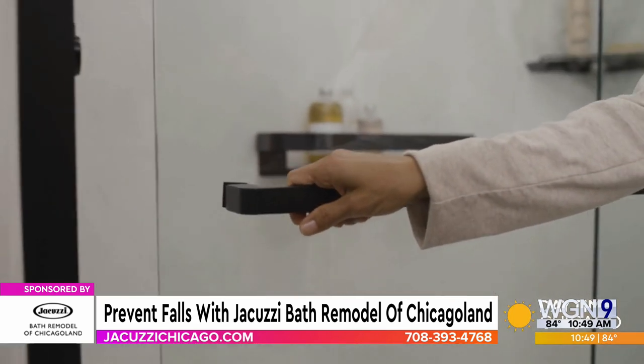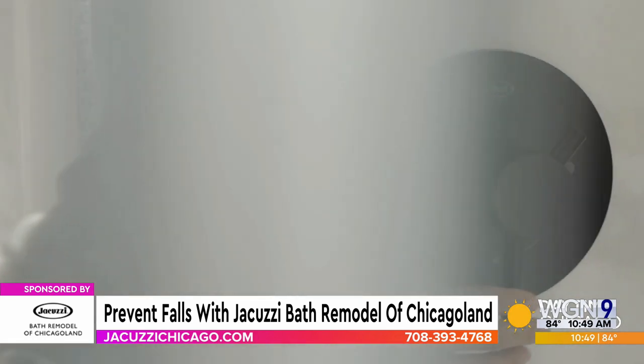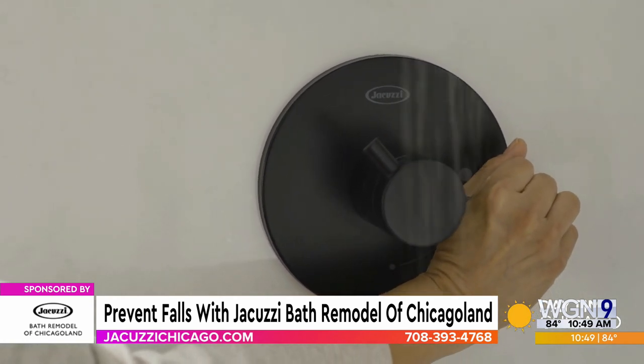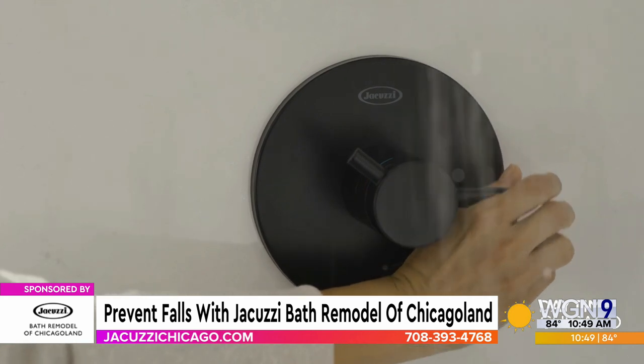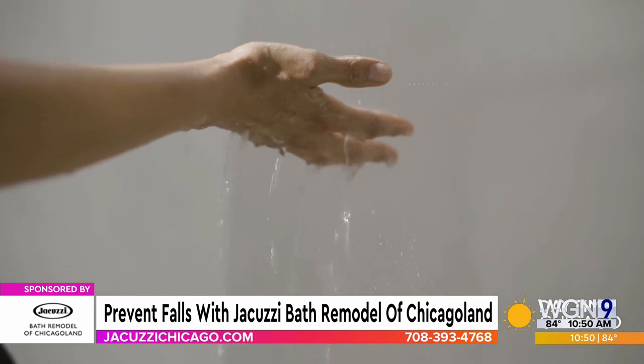How does this work — do we just give you a call, come out, get an estimate, or do it online? There are several ways to get in touch with us: the website, calling, or emailing. Then we send out one of our in-home design consultants. They walk you through the process, very detailed and very need-specific, and we get you what you need and what you want.